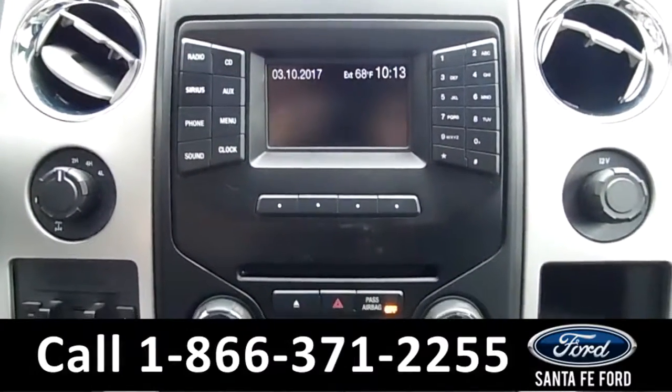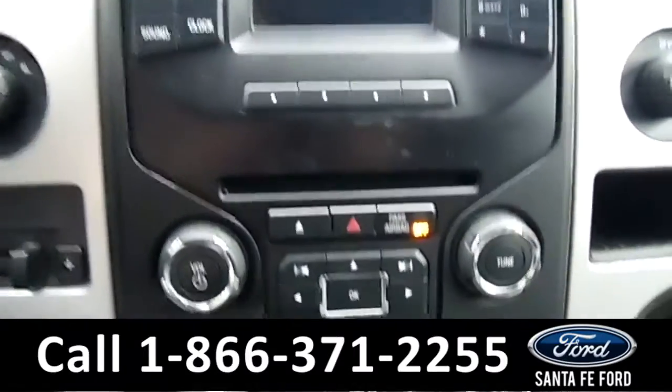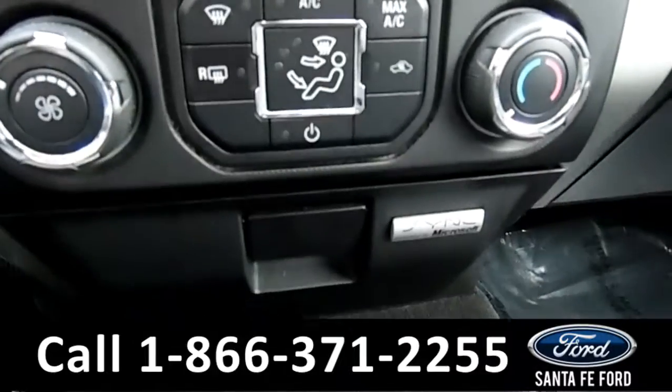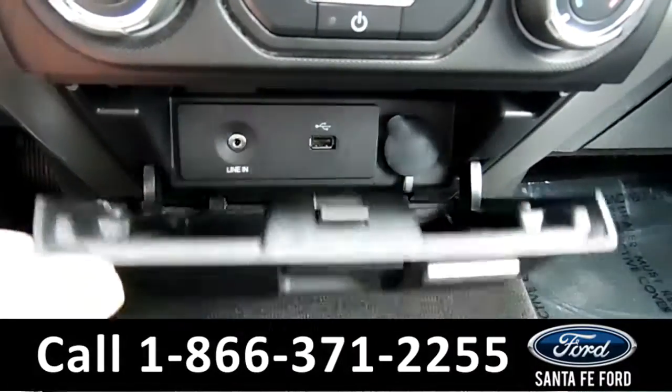The media center also has an AM/FM radio, CD, and MP3 player, as well as Sirius satellite radio. There's Sync by Microsoft, and an auxiliary and USB port for more media options.